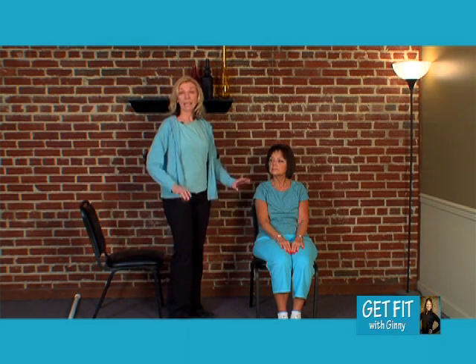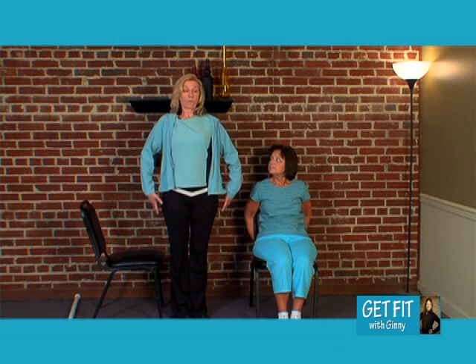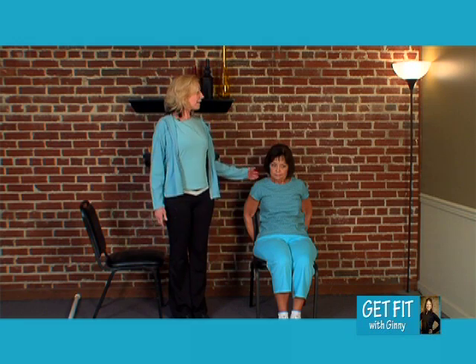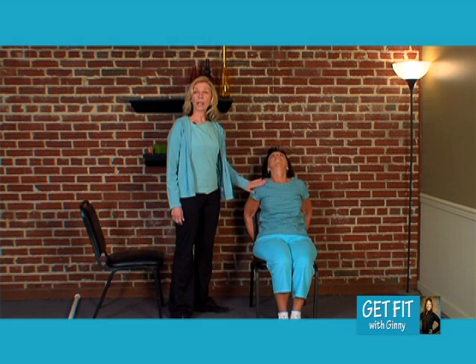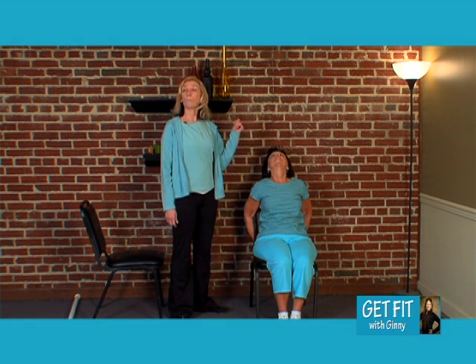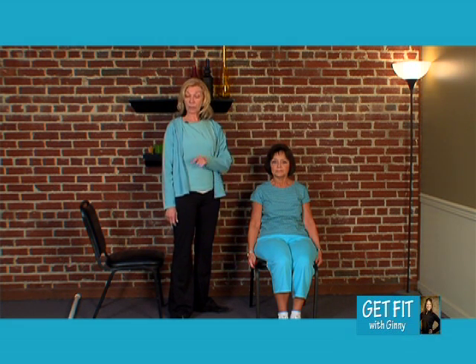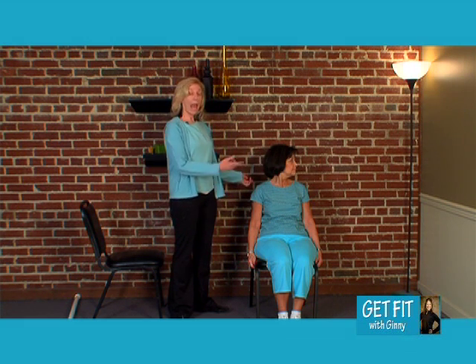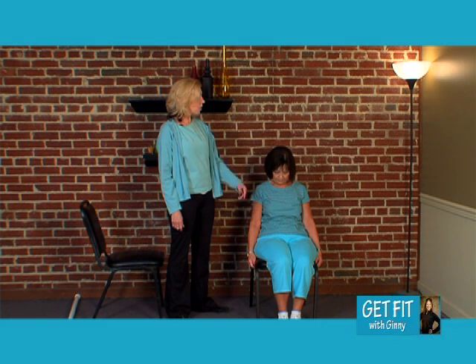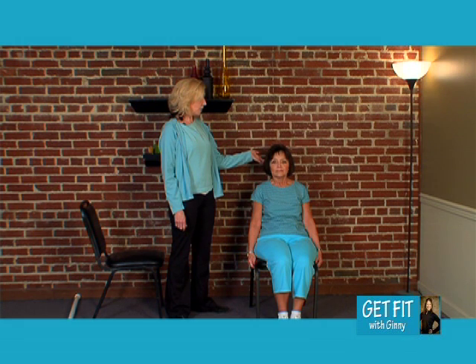Another flexibility exercise: I'm going to have Elaine put her hands behind on the back of the chair, roll those shoulders back, stick that chest out, and look up at the ceiling. We're getting two things here — we're opening up the chest area for good posture and we're also moving that head. We can also do the head-turning exercise in sitting, turning the head slowly to one side as far as you can go and then the other, and also taking the head down as far as you can go and then back up.